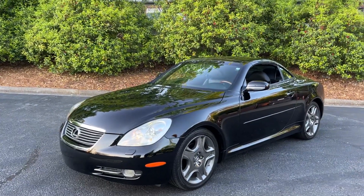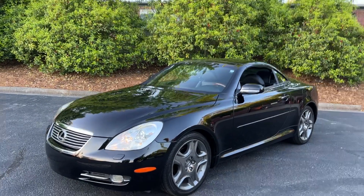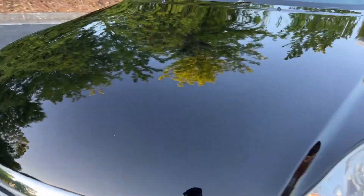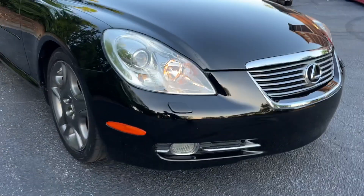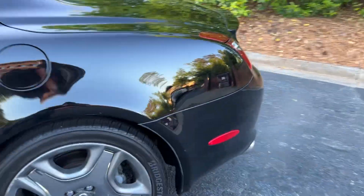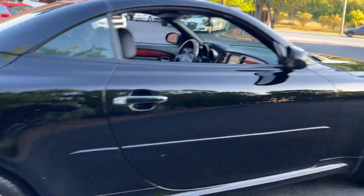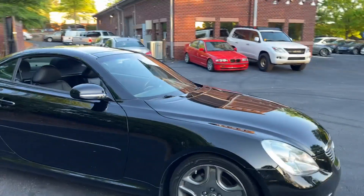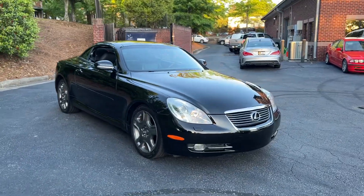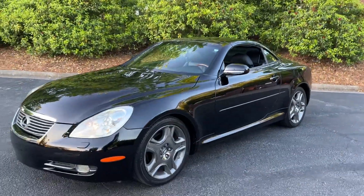If you're looking for a nice SC 430, this black-on-black is a beautiful one. It has the maintenance records and interior and exterior are in great condition. There are some curb rash spots as you'd expect, and a few rock chips that have been touched up, but nothing major. There was a little scuff on one of the bumpers but the detailer did a great job touching it up — I don't even notice it anymore. Absolutely beautiful SC 430, probably one of the nicer ones we've had.